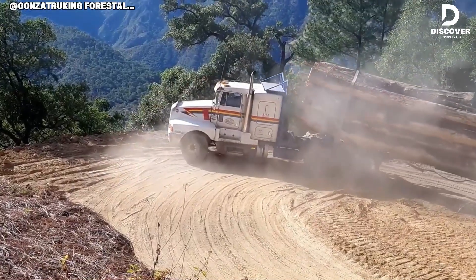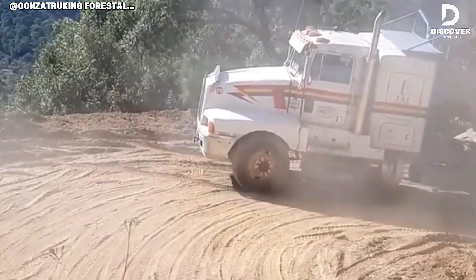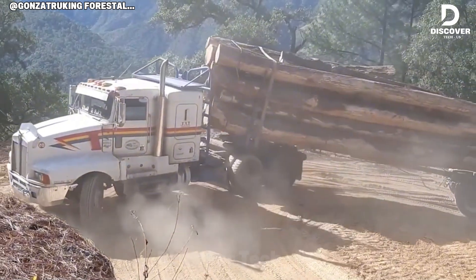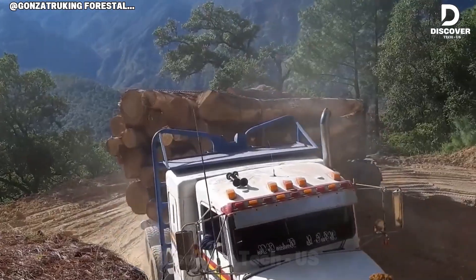The Capricho 3 demonstrates remarkable stability on challenging terrain. As it negotiates a steep curve, the rear axle lifts and the loaded logs shift. Yet the truck maintains control. Its traction and power allow it to handle slopes and bends that would typically risk rollover.